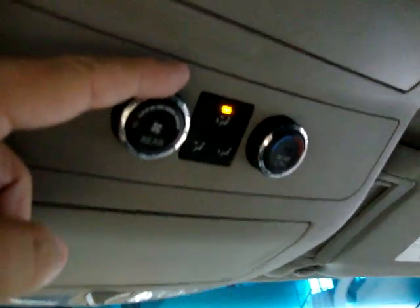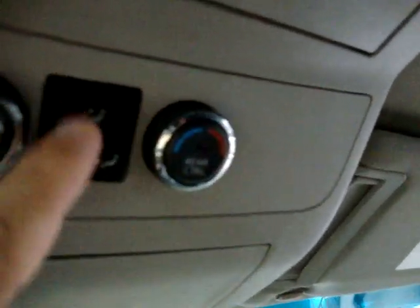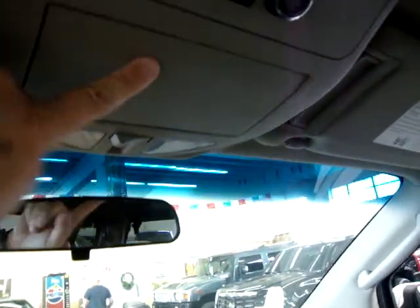Here you can control the rear AC — or put it on rear control — and you can also control how the AC flows, whether it's top and bottom, top only, or bottom only, and control the temperature here. The overhead console continues all the way to the back. This here is for your sunglasses, over here is a smaller pocket for sunglasses or pens, and there's a larger pocket here in the middle.